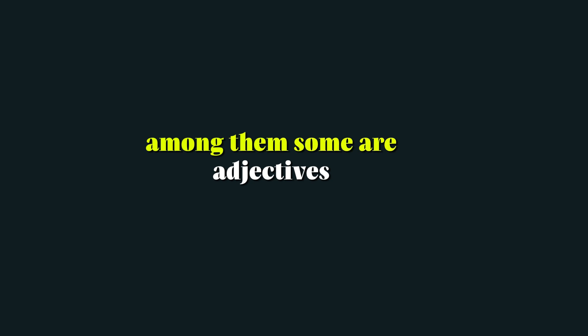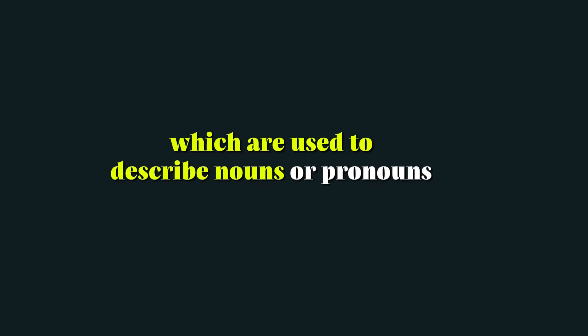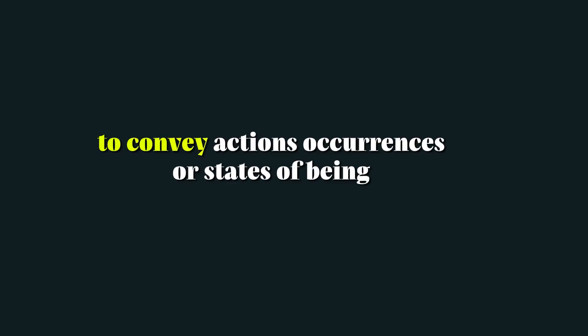Among them, some are adjectives which are used to describe nouns or pronouns, and some are verbs that are used to convey actions, occurrences, or states of being.